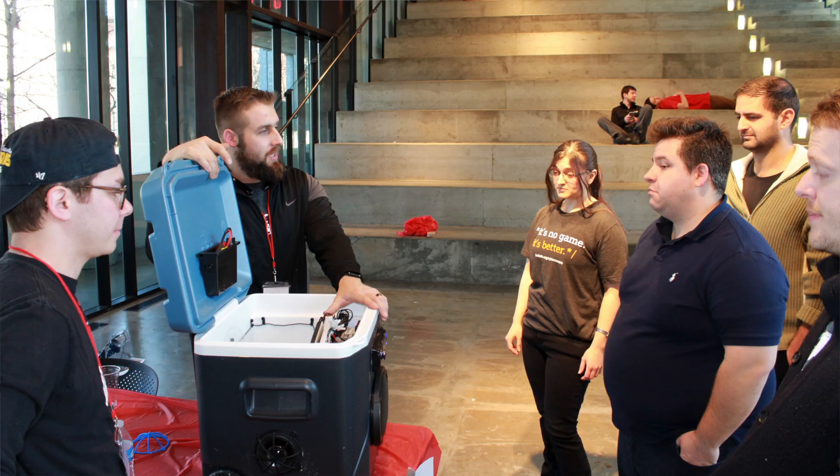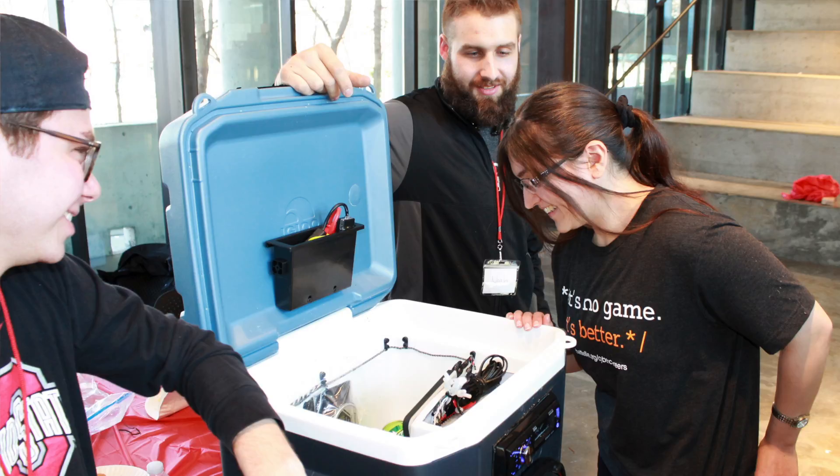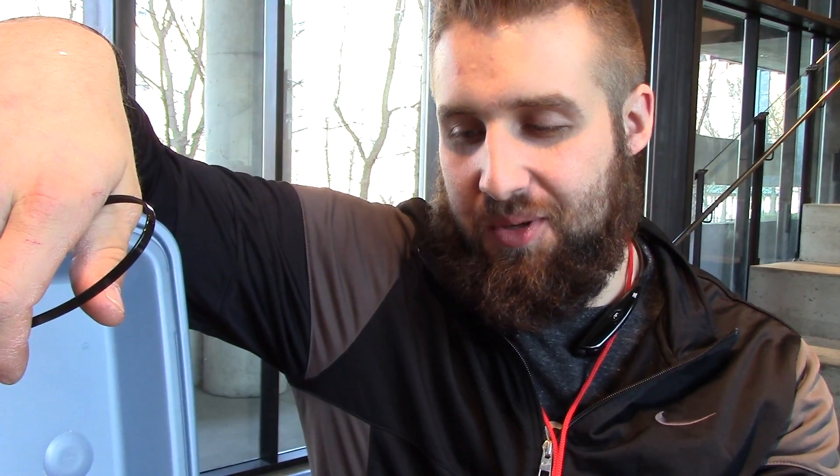We hit everything that we wanted to, at least as much as we could in 24 hours. But I think if we could get this on the market, you would enjoy the Coolest Cooler just as much as we do. Thank you.